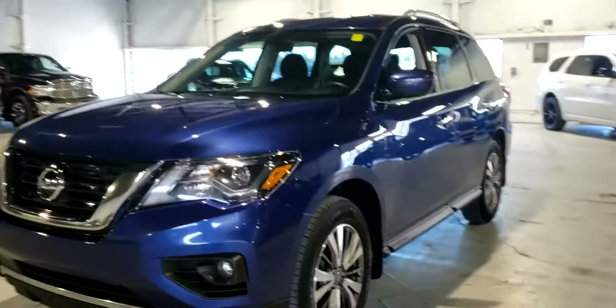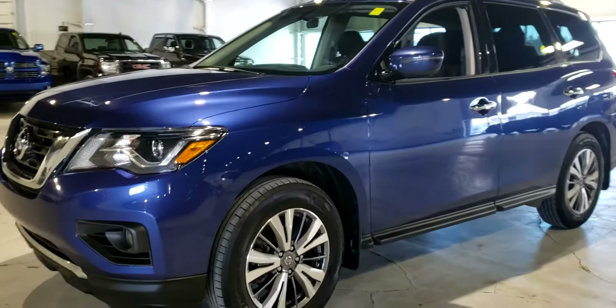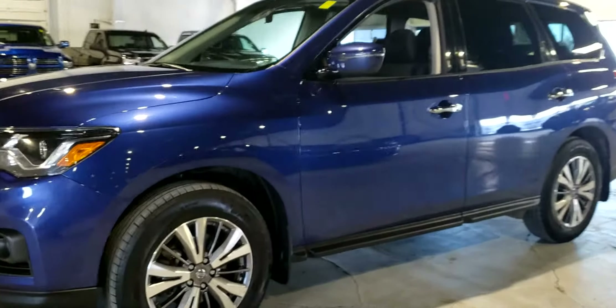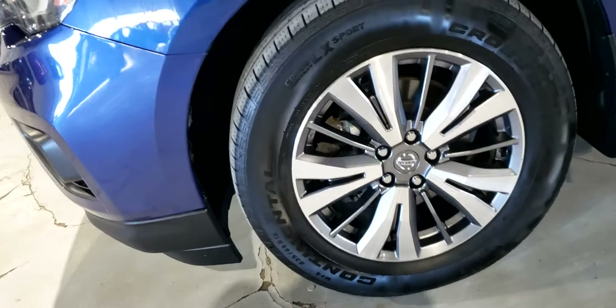We do a full 148-point inspection of all our vehicles to ensure they're up to AMVIC standards, but this one being a 2019 came in amazing condition. You can already see the giant two-tone alloy wheels as well.